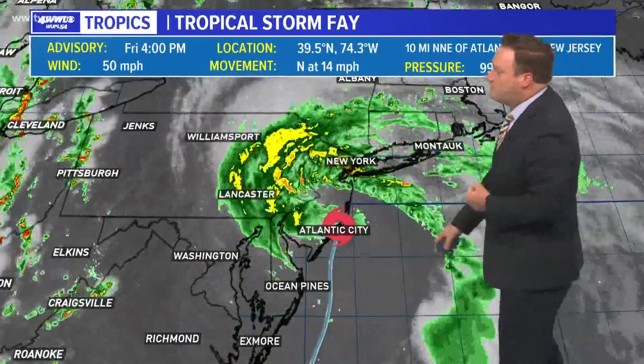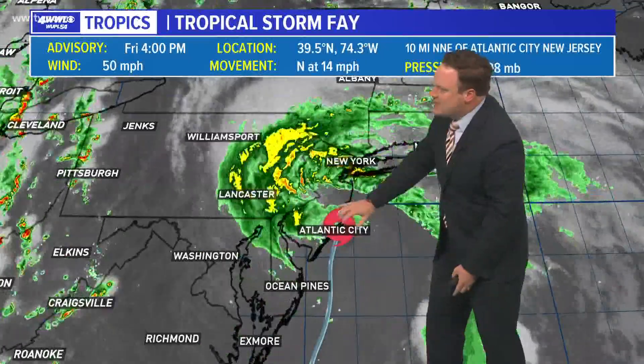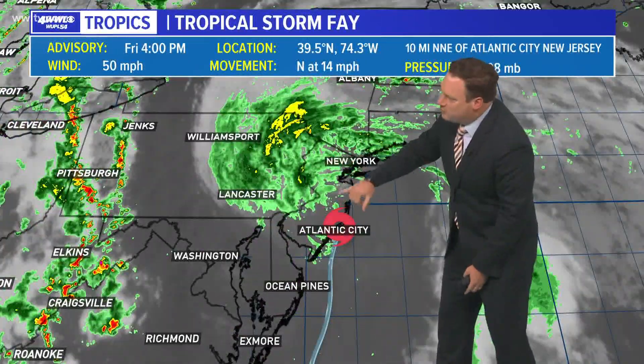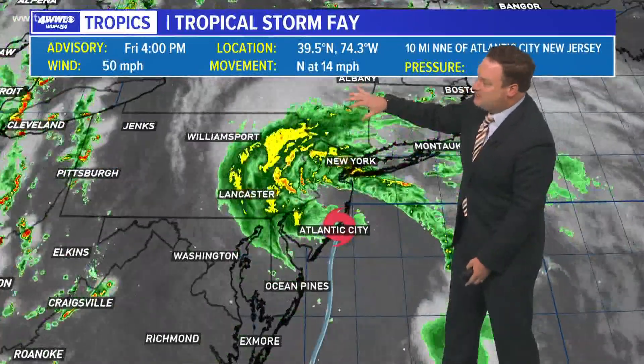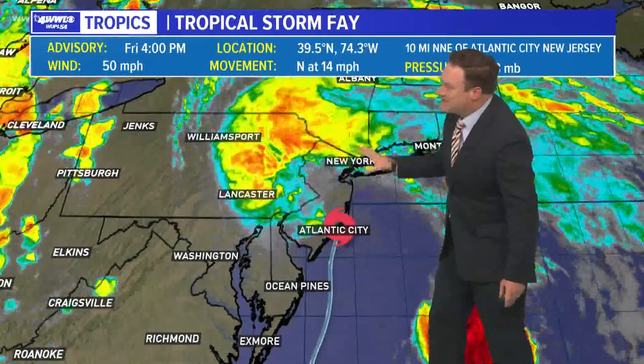Quick check of the tropics. Tropical Storm Fay is making landfall on the coast of New Jersey and will continue moving north through Long Island, then eventually up toward New York State and farther north from there. A lot of heavy rainfall is built in now on the northern side.